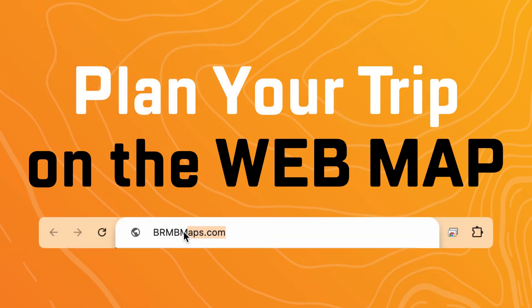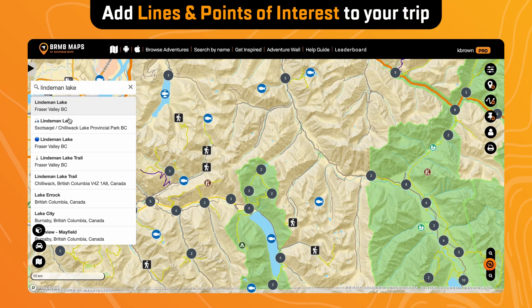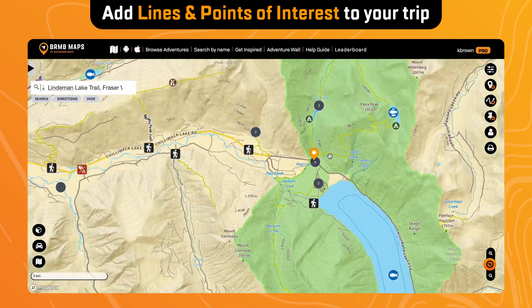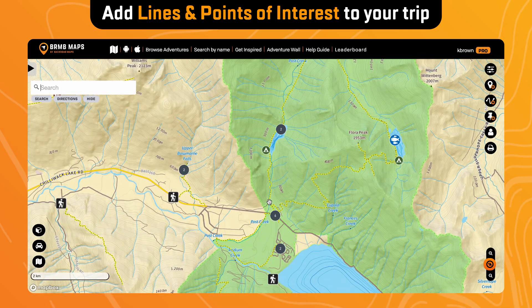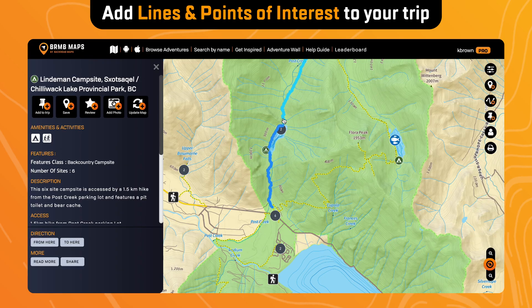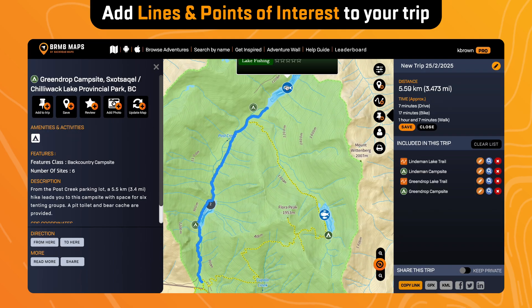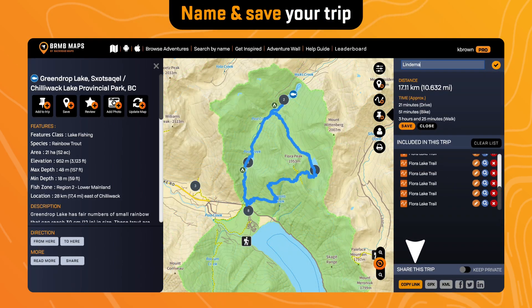Plan your trip on the web map by using your username and password to log in on brmbmaps.com. Once logged in, you can simply select and add lines and points of interest to your trip. After adding all the points you want, you can name and save your trip. Once saved, you have the option to share it using the options found on the bottom right side of the screen.